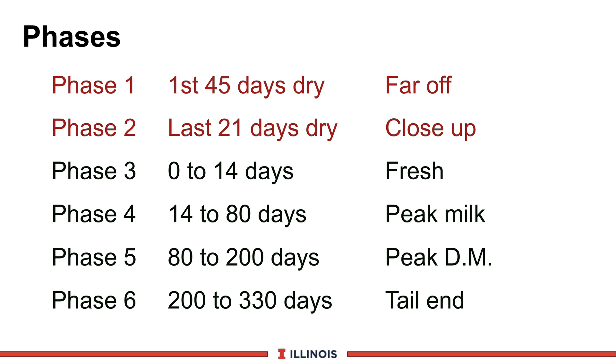Phase three is what we call the fresh cow phase — from zero to 14 days, though on some farms it's zero to seven days, and unfortunately on some farms it's zero to 28 days. This is the time when the cow is moving from the close-up dry cow phase into the lactation phase. The first 21 days after calving and the 20 days prior to calving is usually considered the transition time period that a lot of researchers are now working on.